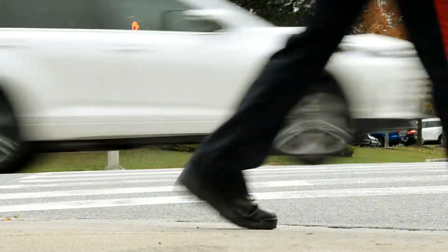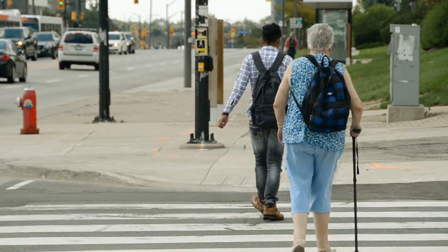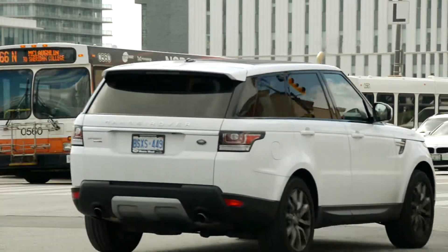As we enter into the intersection, we want to make sure that we cross in between the white lines. It's very important so that we are seen by all the drivers inside the intersection.